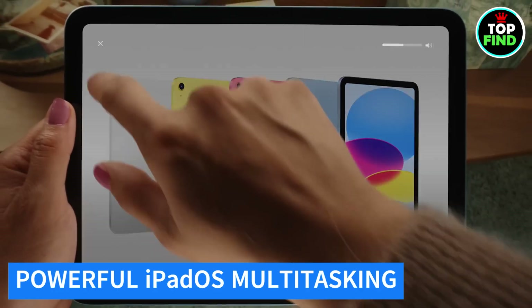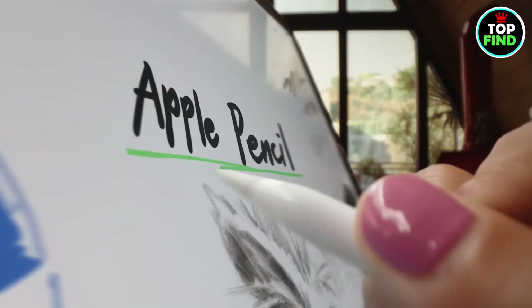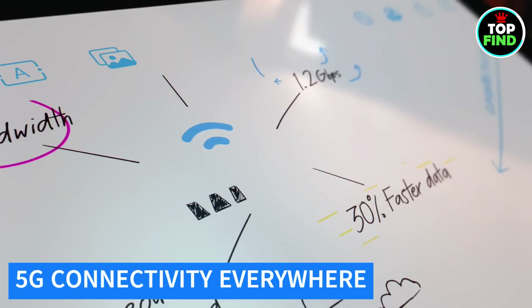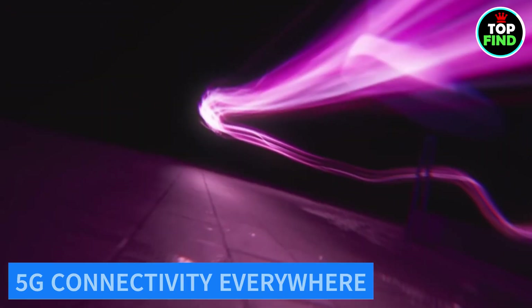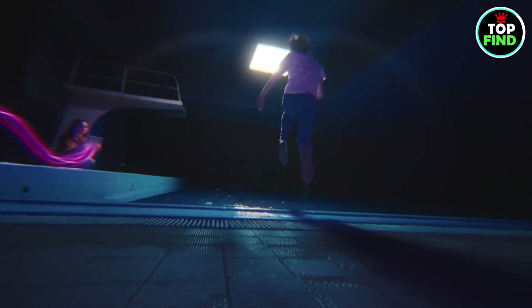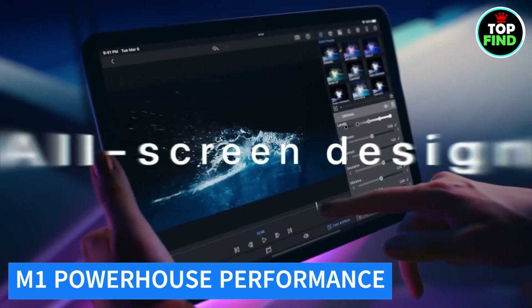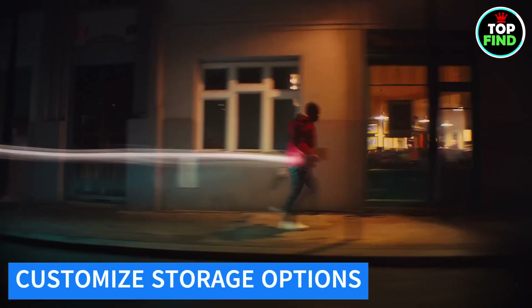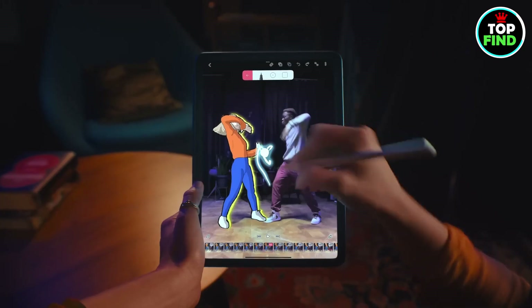Experience the intuitive power of iPadOS, enabling seamless multitasking on the go, precise Apple Pencil input, and photo editing. Enjoy fast Wi-Fi, 5G cellular connectivity, and the flexibility to stay connected wherever you are. The M1 chip ensures smooth multitasking and graphics-rich gaming, with all-day battery life for non-stop productivity. Choose from 64GB or 256GB storage options to suit your needs.